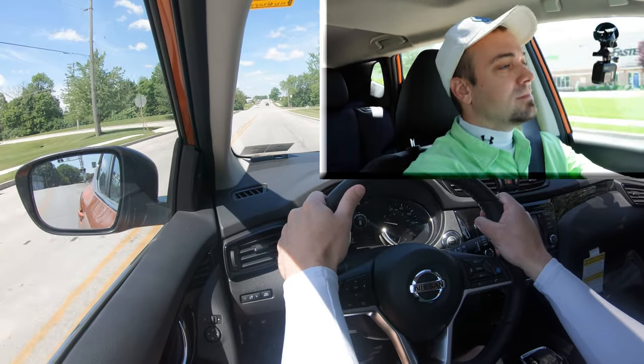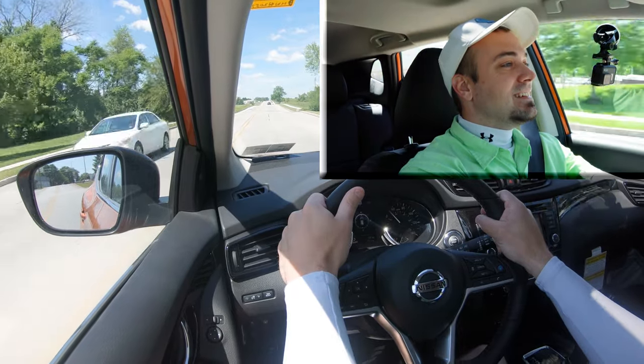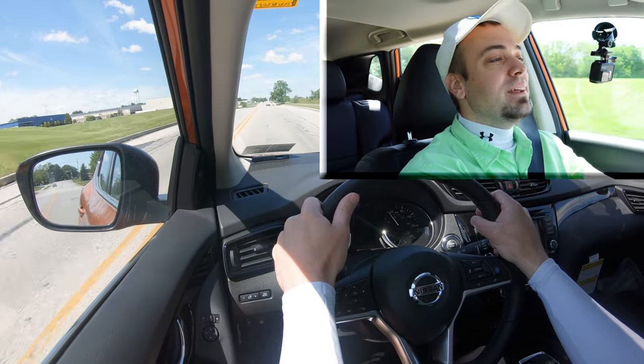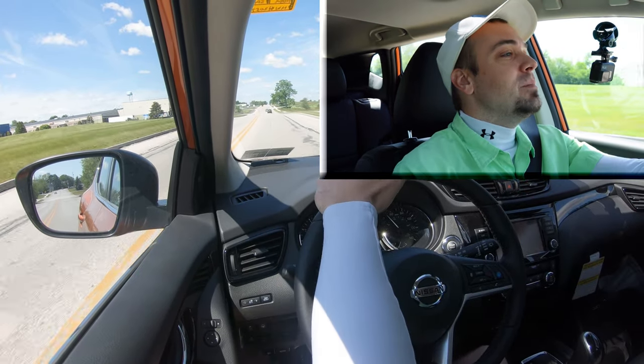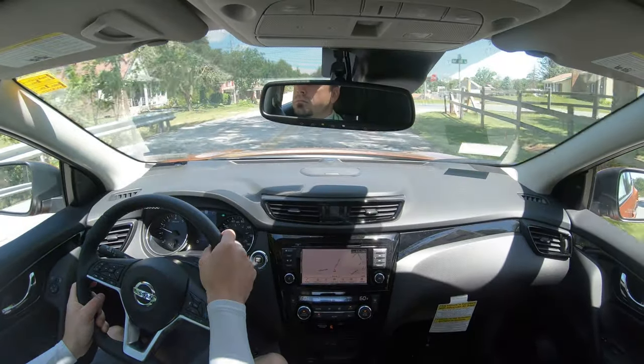It's not the quickest thing in the world — 0 to 60 in 9.8 seconds is quite slow, if I'm being honest. It'll do the trick if you need to merge onto the highway, and that Sport driving mode definitely helps — we had it in Sport mode for the run — but still kind of slow. Nonetheless, it'll get the job done.